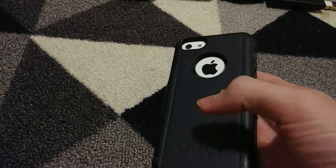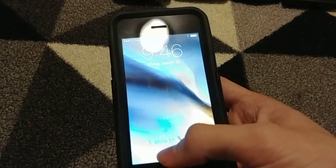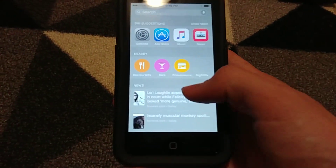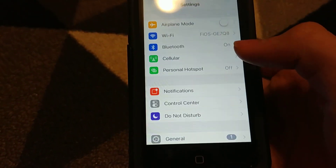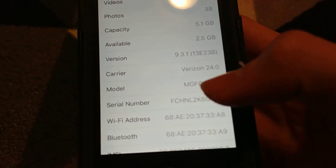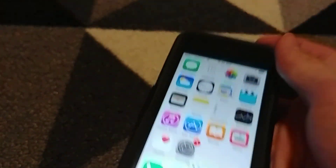Here's an iPhone 5C, 8 gigabyte. It also has a case and it's just like the other 5C except that one is FMI on — this one is FMI off. Original wallpaper, that's a good sign. But it does not run iOS 7; it runs 9.3.1. Only 2 gigs available and I haven't even put anything on this. Upsetting.